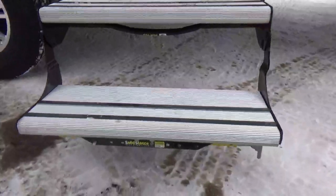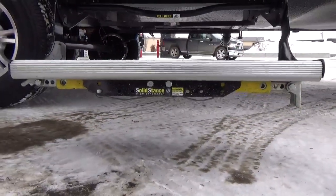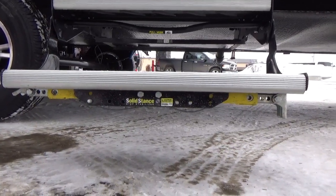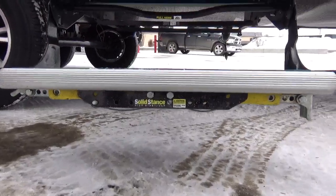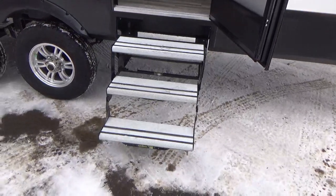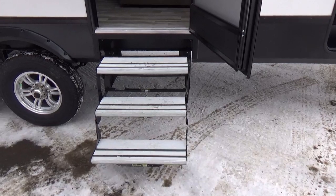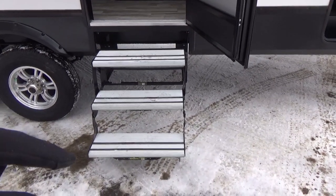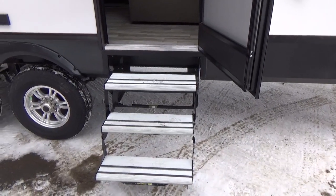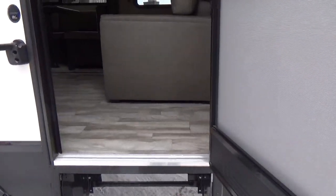Before going in — they added a Solid Stance support underneath the entry step, a tripod that folds down under the lower step with fully adjustable legs to firm it up for camping. You can also add the Rise Above fold-in-and-out step as an upgrade, and replace this step with an additional storage box for blocks or leveling pads — a nice flexibility option.